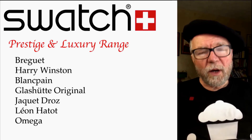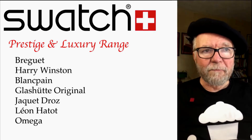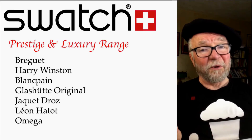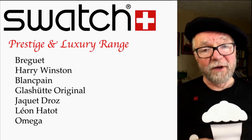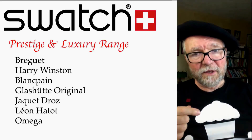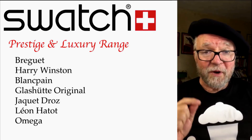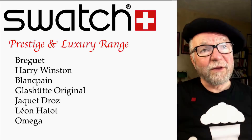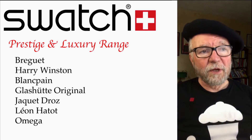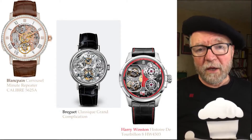What I want to do is concentrate on Breguet, Blancpain, and Harry Winston. Before we get started, this is a spoiler: the answer to the question 'are these really high horology?' is very, very much yes. The first three watches shown here are Blancpain, Breguet, and Harry Winston.